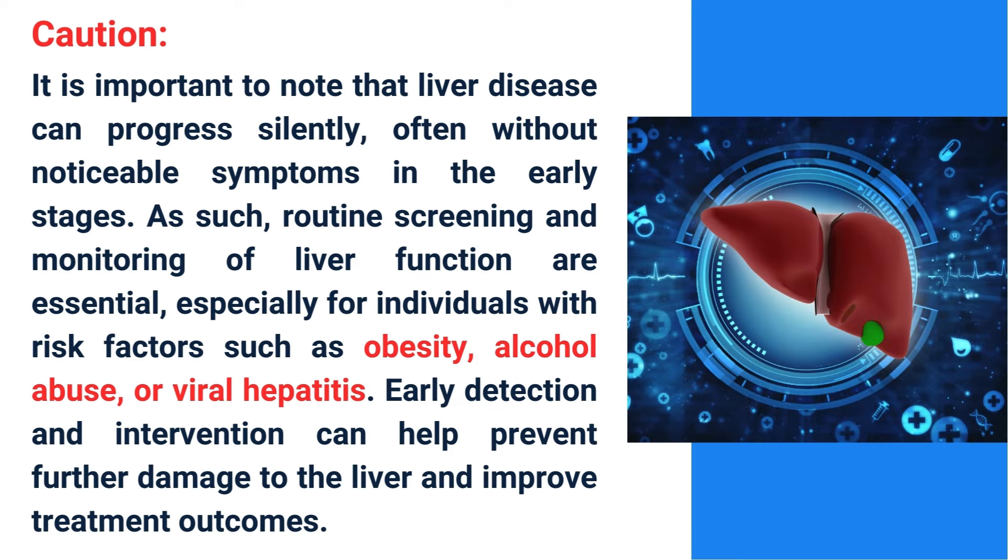It is important to note that liver disease can progress silently, often without noticeable symptoms in the early stages. As such, routine screening and monitoring of liver function are essential, especially for individuals with risk factors such as obesity, alcohol abuse, or viral hepatitis. Early detection and intervention can help prevent further damage to the liver and improve treatment outcomes.